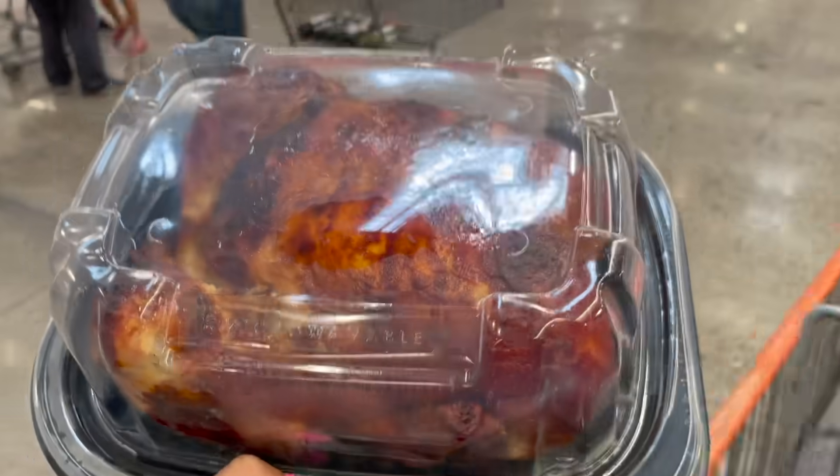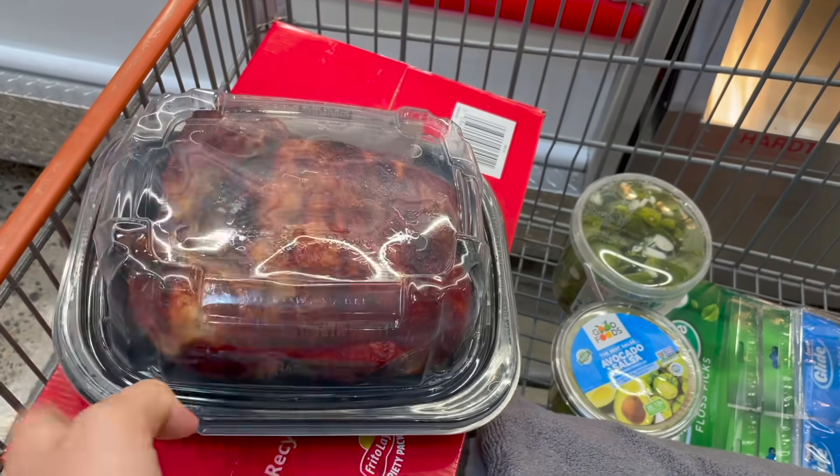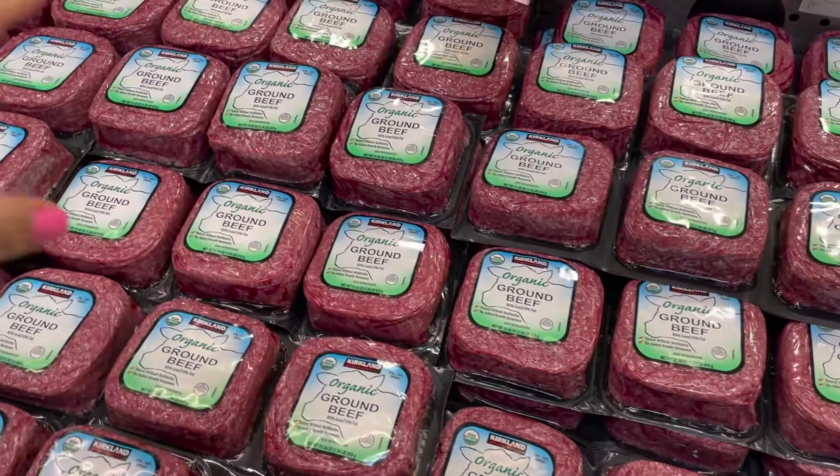Some fresh rotisserie chickens are coming out of the oven right now — pregnancy brain moment there — so I'm grabbing one for one of our meals this week. We're also needing some ground beef.